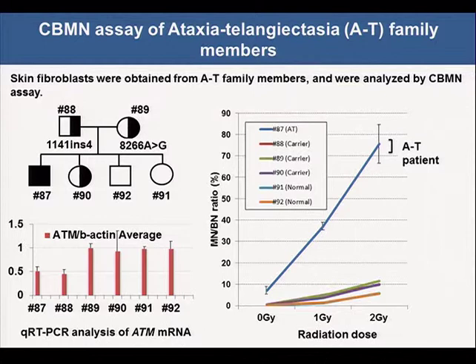It was reported that heterozygous carriers of familial hypersensitive disorders were mildly radiation sensitive. To confirm this result, we examined skin fibroblasts from ataxia-telangiectasia patients and their family members. The affected patient was a compound heterozygote for the ATM mutation: 1141 insertion 4 and 8266 single base substitution. The insertion 4 was derived from his father and the single base pair substitution was from his mother. He had three siblings, and his sister was also a carrier. The AT patient showed extremely high sensitivity to irradiation compared to other family members.